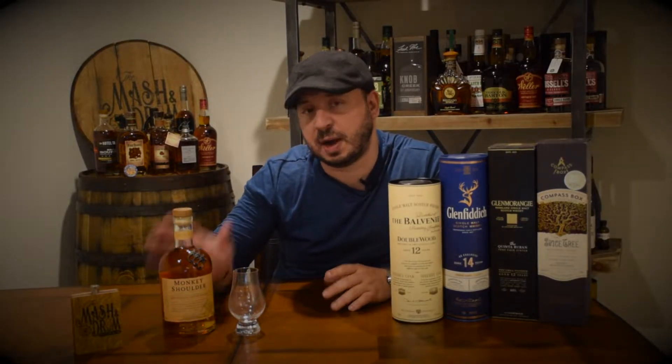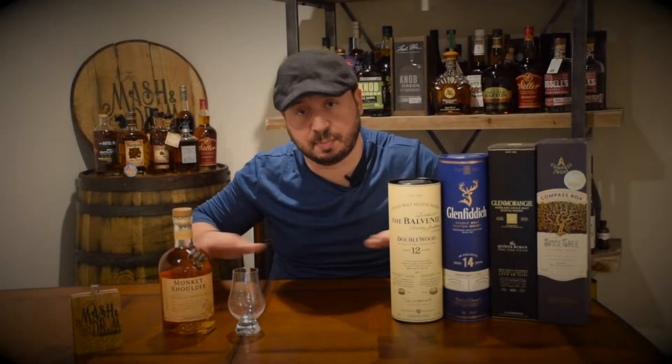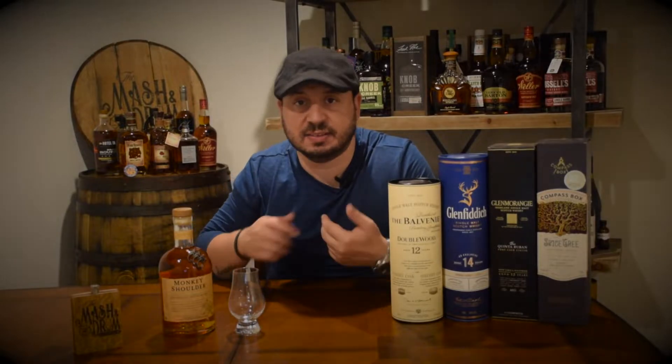What I did learn, which I thought was really interesting — Monkey Shoulder originates from an injury that the malt men, those are the guys down on the malt floor, the barley floors, they hand turn the grain in a malt house by hand or by shoulder. They would sustain an injury from doing it so much, and hence the Monkey Shoulder name was created.